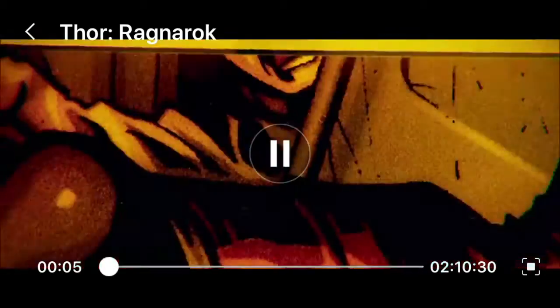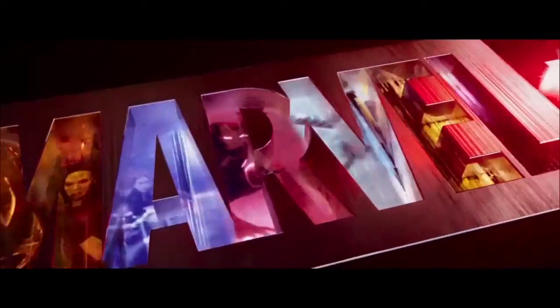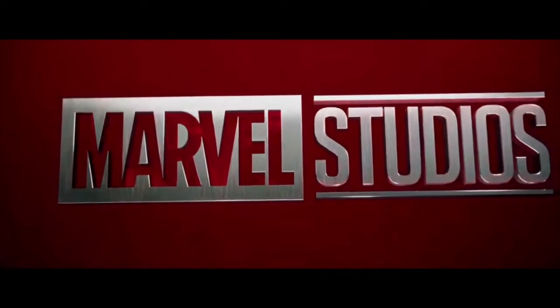You can see it's loaded now. It's playing — and here it is, the Marvel Studios intro.